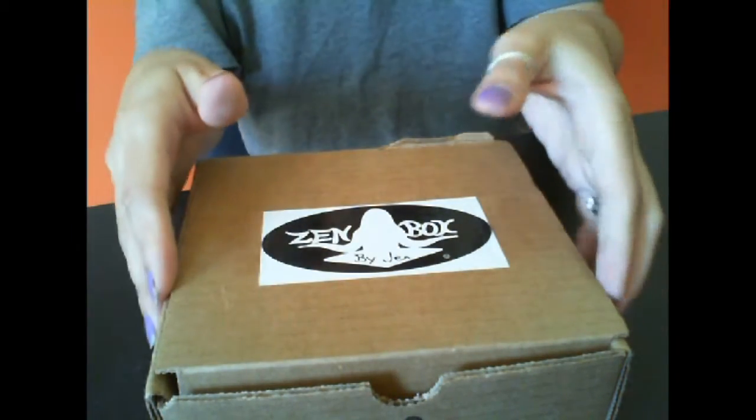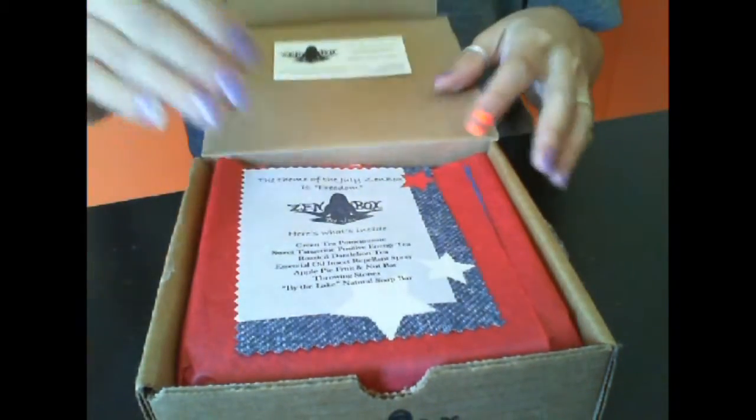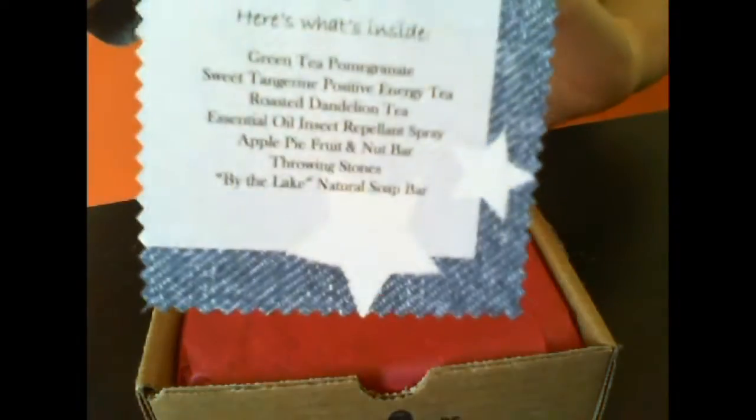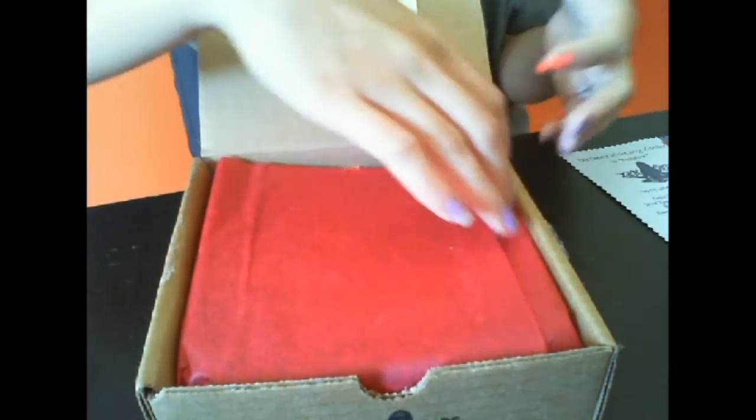I don't know what's in here — we're going to find out together. I already popped the top to take pictures, and this card tells us what we received, but we're not going to peek. I can smell the box and it smells amazing already.